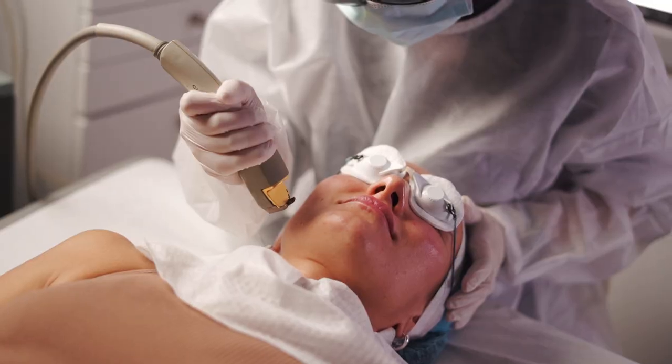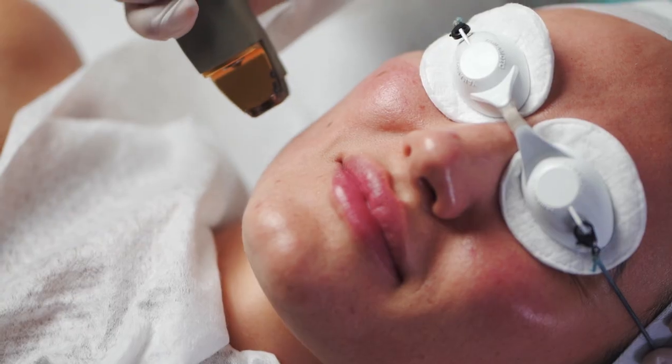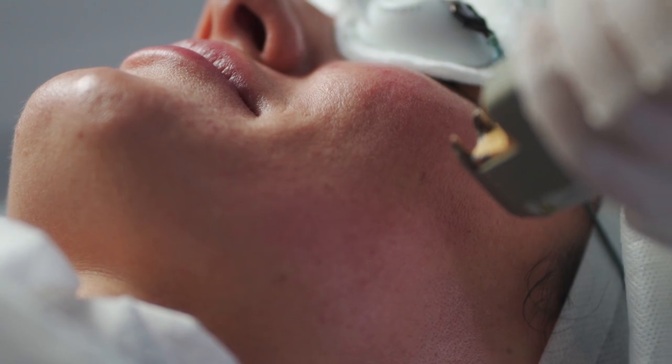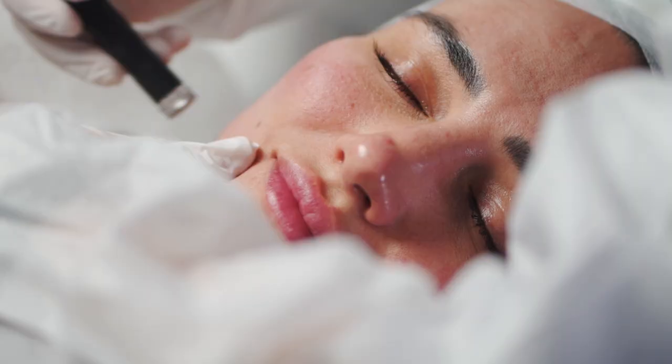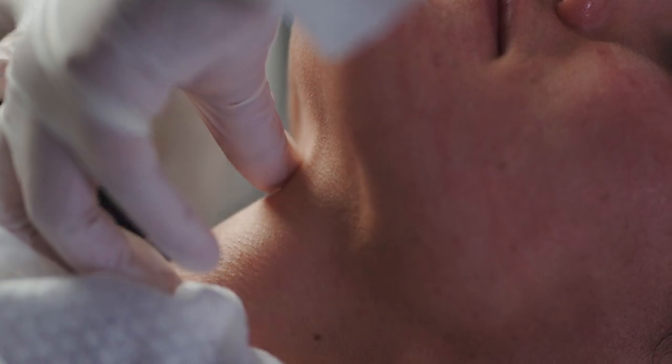There are three kinds of peptides. One, the signal peptides that stimulate your collagen and elastin. Two, the enzyme-inhibiting peptides that reduce the breakdown of collagen and elastin. And three, the Botox-like or the neurotransmitter peptides that actually reduce the formation of expression lines, thus having a beautiful anti-aging benefit.